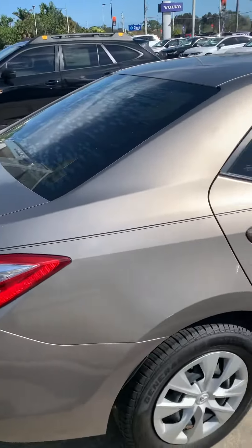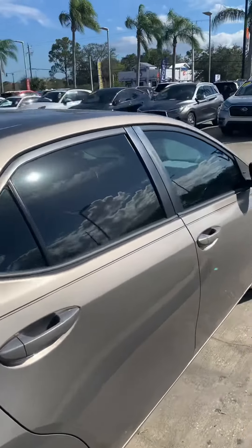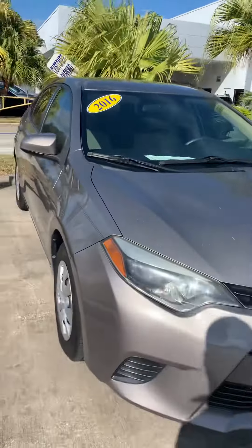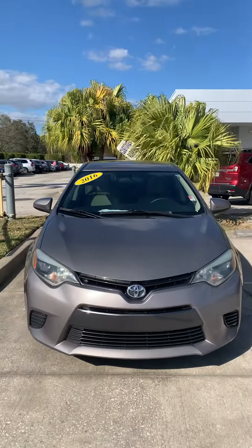But like I said, it's pretty clean. You can see no dents or anything like that. Stay safe — I'll see you soon.